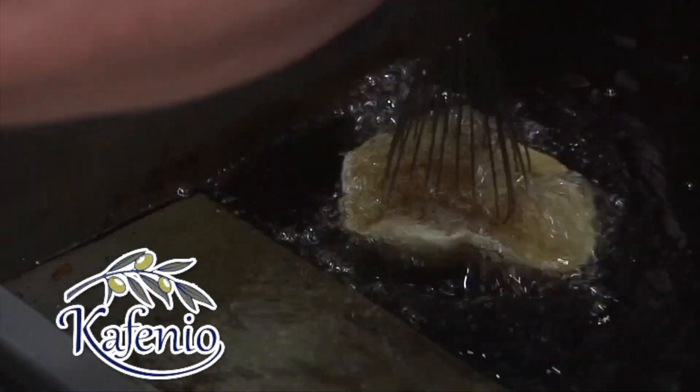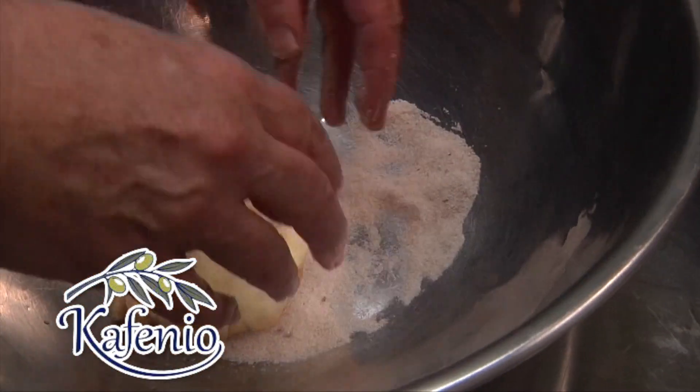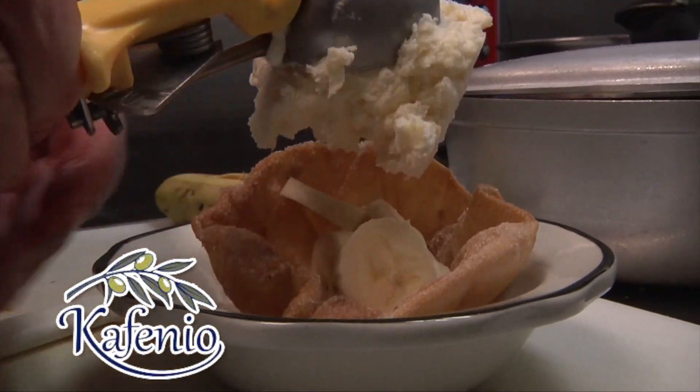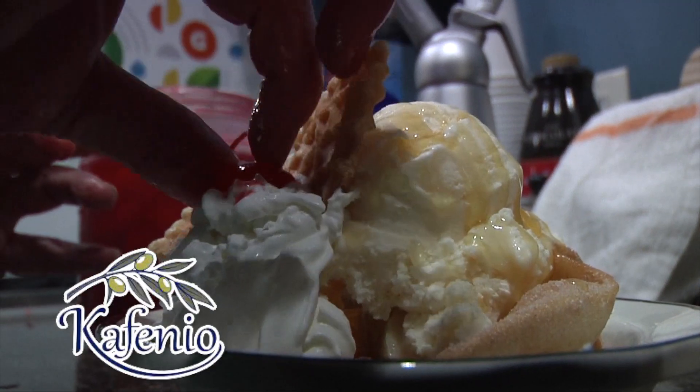Dessert. Now you're talking. The one we can do is the Cofinio Cup, which is a six-inch tortilla, deep-fried, dredged in cinnamon sugar. It has fruit on the bottom, ice cream drizzled with honey, and then fresh cream on the top.